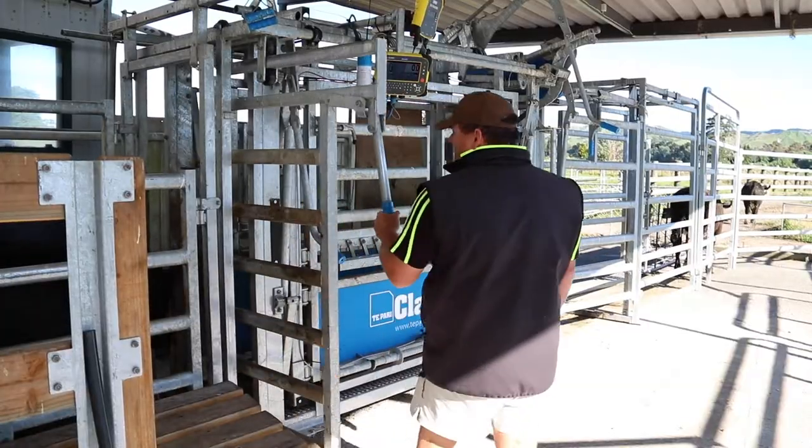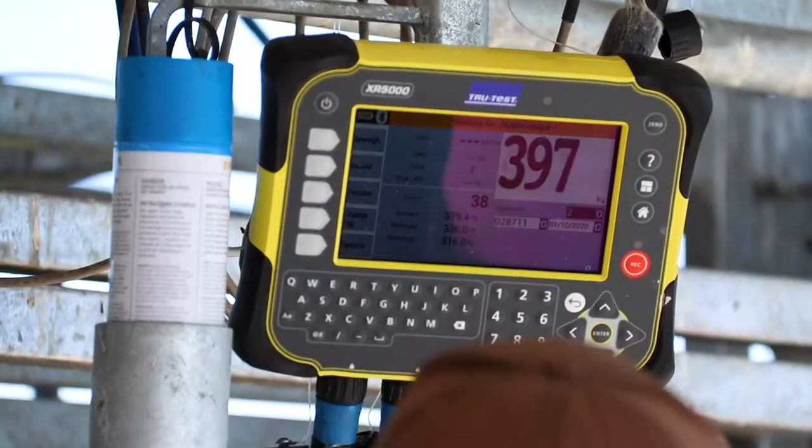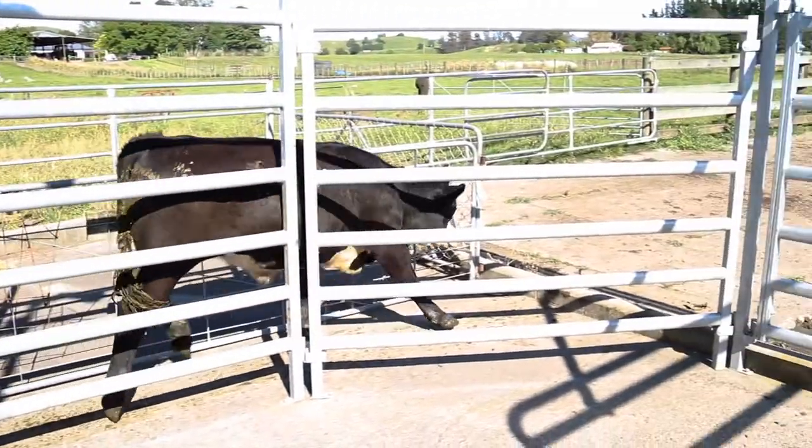We use our crush for most stuff. We do all our drenching with oral drenchers — all our oral drenching is done in the crush, young cattle, big cattle, it's just so easy. All our tagging and dehorning makes life really simple. The squeeze and the crush has been really invaluable for us. It's another one of the tick-the-box things on the design sheet that we wanted.